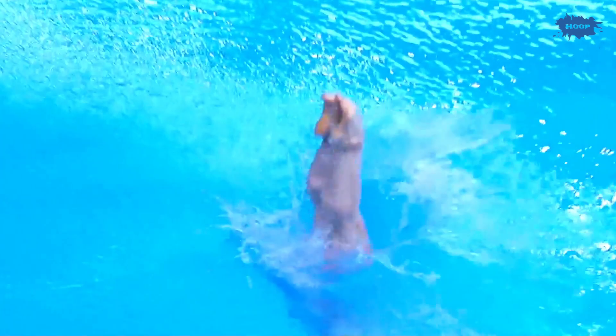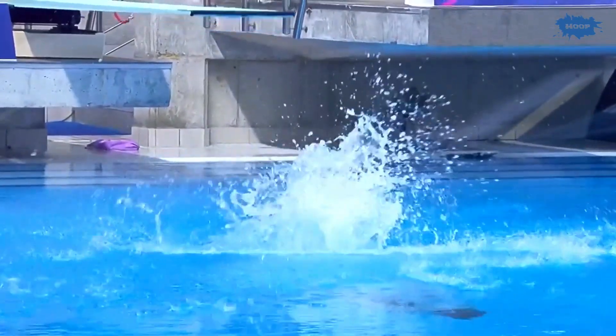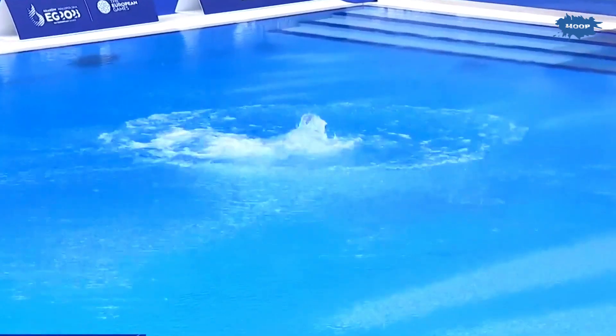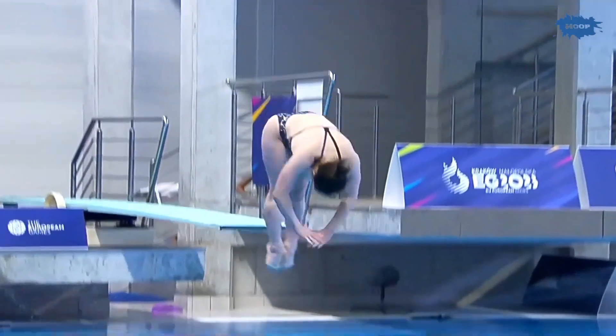We see most of the divers performing the reverse 1.5 somersault with 1.5-twist. Most of the divers are going to show us here — that dive has a degree of difficulty of 2.6, but she does a good job from the judges. A diver born in Italy: the position doesn't let her body get fully extended. The line-up is somewhat vertical, the dive is just very low.